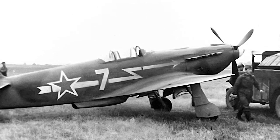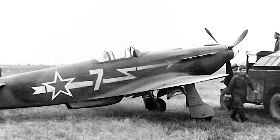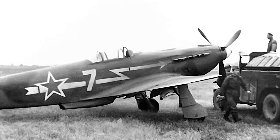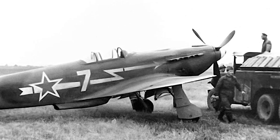Armament was housed in the nose and through the propeller shaft of the aircraft, reducing weight in the wings and increasing the accuracy of the weapons. All of this resulted in a highly streamlined fighter, the prototype of which took flight in February 1943.